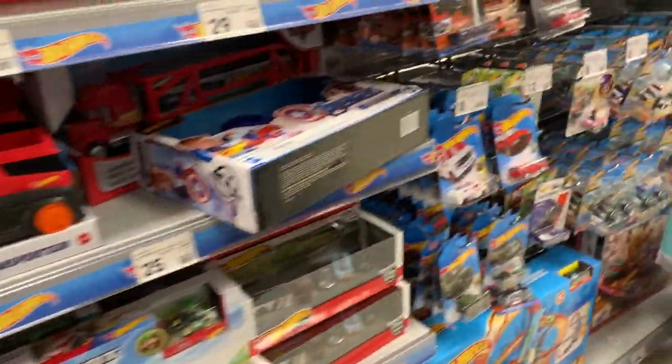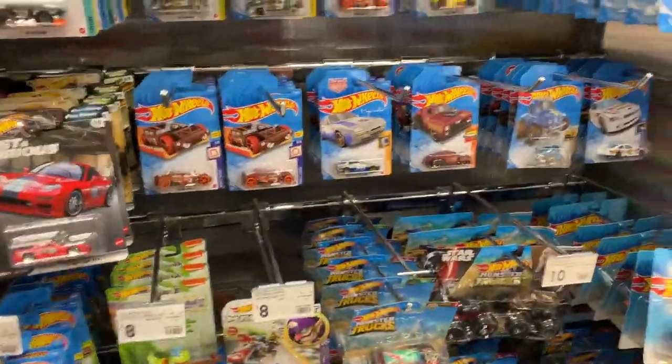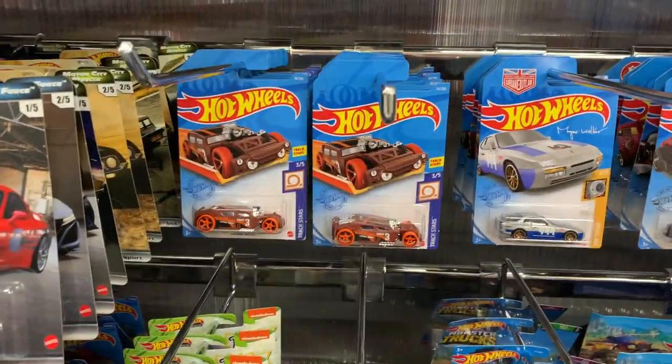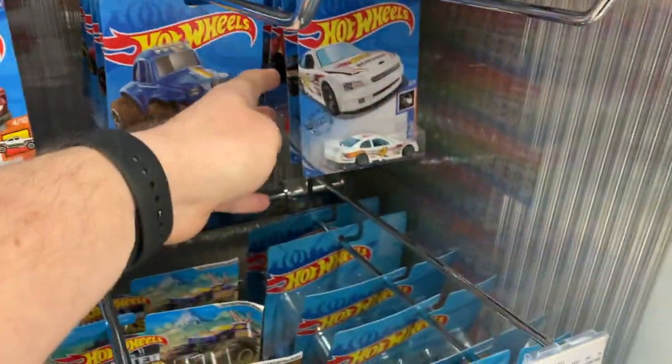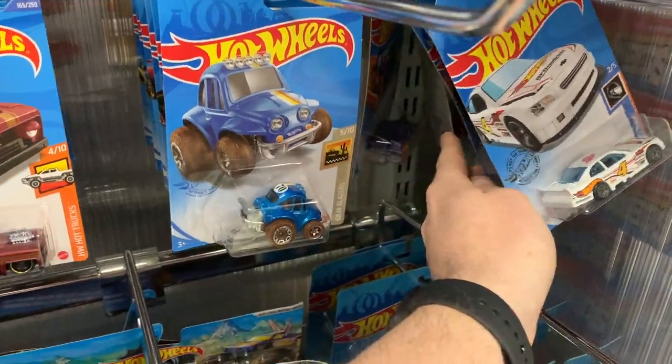Hey everyone, Chris here from the Hot Wheels Garage. We are on a Hot Wheels hunt and I'm at my favourite Kmart store. The pegs are looking a little bit empty, but it's just that they're all pushed in today. These are international cases because I'm in Australia.